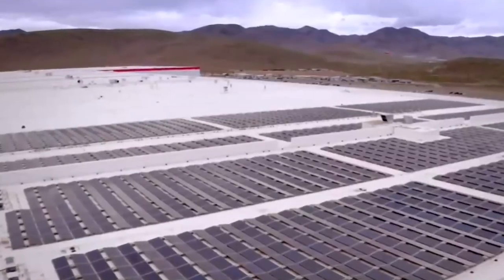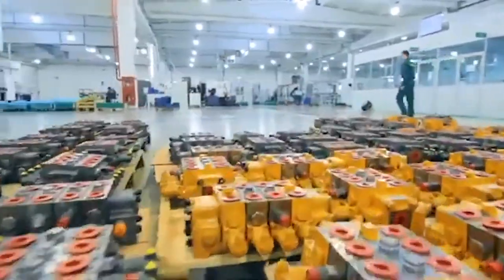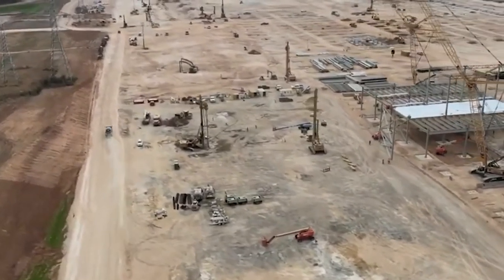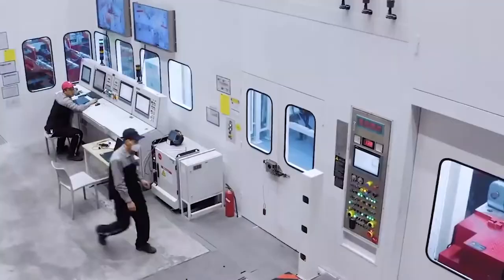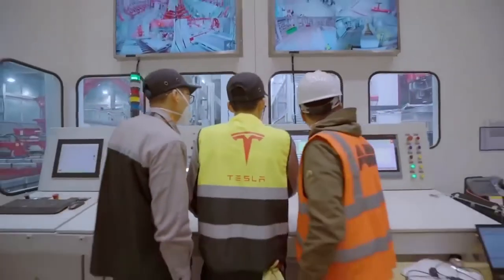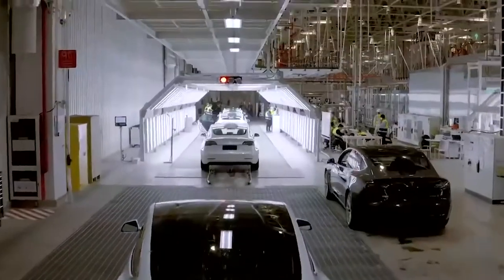With this extra space, experts have estimated that the factory will be able to achieve its goal of producing 100 gigawatt hours worth of batteries. The Gigafactory is also equipped to produce electric motors and Tesla's energy storage products, including the Powerwall and the PowerPak. After the factory has been completely built, it will not only be the largest factory in the world, but it will also be the largest factory in the world to ever completely run on renewable and sustainable energy sources.